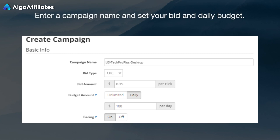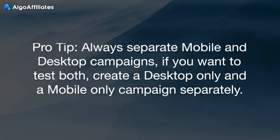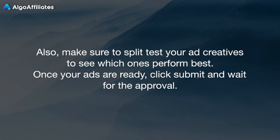Enter a campaign name and set your bid and daily budget. The next step is targeting: select Native as the traffic type, then select your GEO and device type. Pro tip: always separate mobile and desktop campaigns. If you want to test both, create a desktop-only and a mobile-only campaign separately. Then you can upload your ads. Put your RedTrack campaign link in the destination URL box in RevContent, then enter a brand name, headline, and select your ad image. On RevContent, you can also use variables for countries, states, and cities. For example, instead of 'taking the US by storm,' you can use 'taking [state] by storm,' and it will automatically replace it with the correct state where the visitor is coming from. Make sure to split test your ad creatives to see which ones perform best. Once your ads are ready, click Submit and wait for approval.